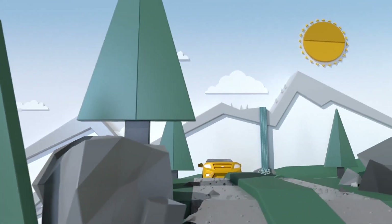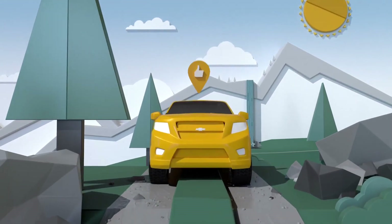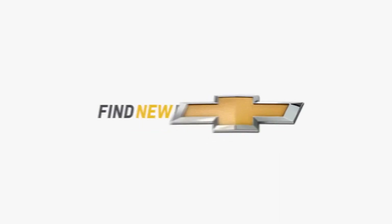Switch over to 4x4 to discover all the excitement waiting for you. Chevrolet. Find new roads.